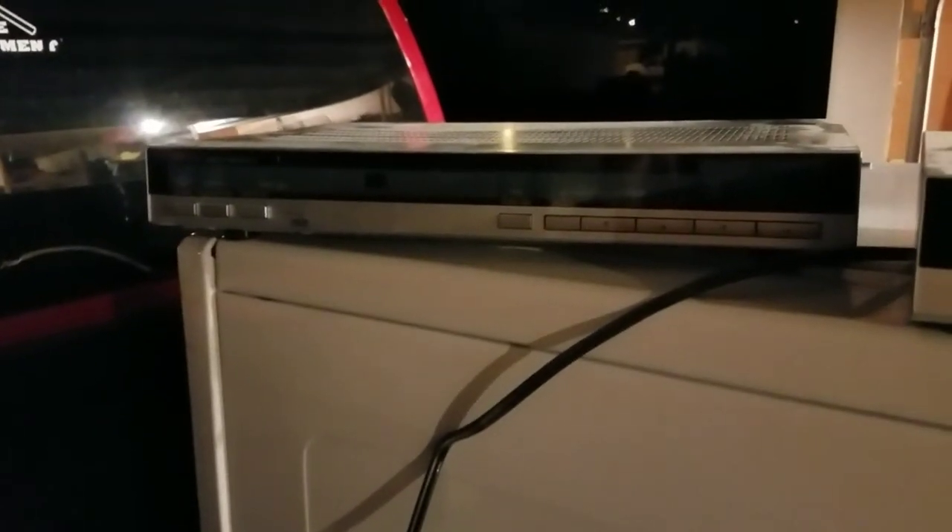Sorry if the picture's dark, but that's an antenna positioner and that is an old-school satellite receiver. And then just a DVD player and a VCR.